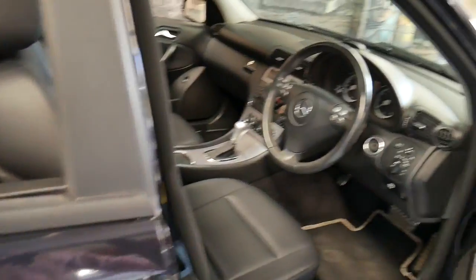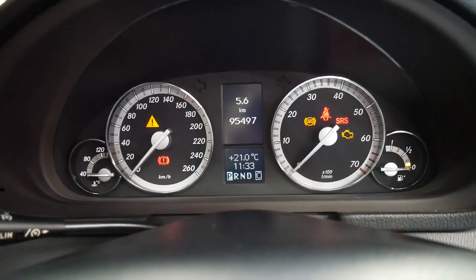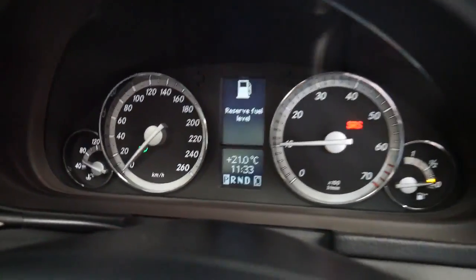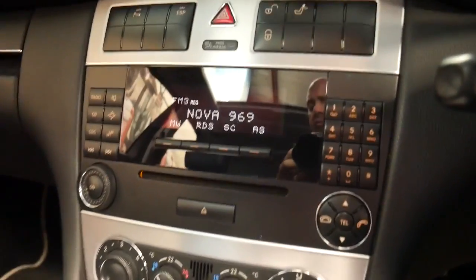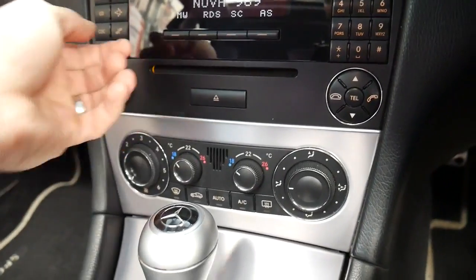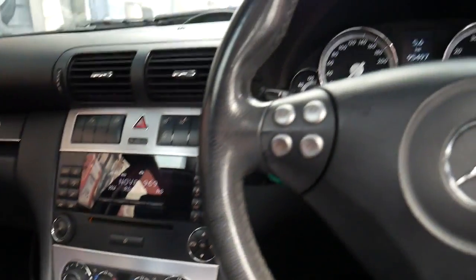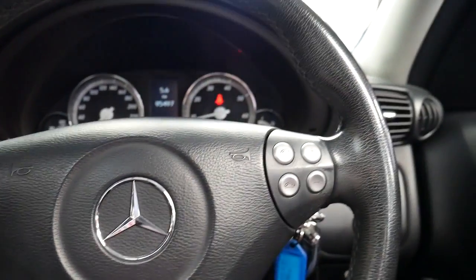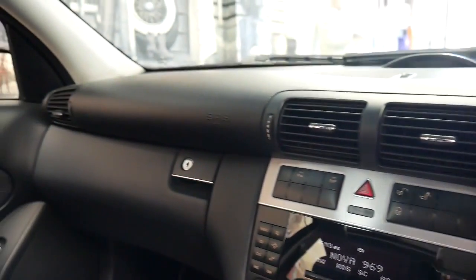I'm just going to open up the car and start it up so we can have a bit of a listen. It's a little bit low on fuel. These have got a fabulous stereo, dual zone climate control air conditioning, power steering, and a multifunction steering wheel. In 2007 they did have the later steering wheel.